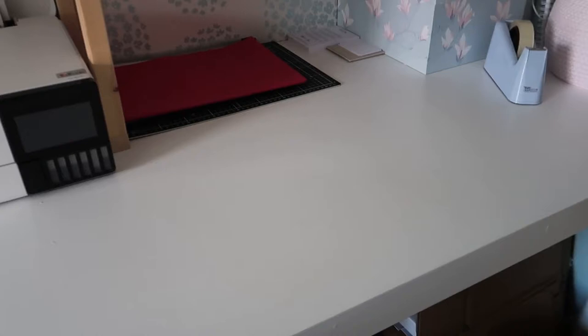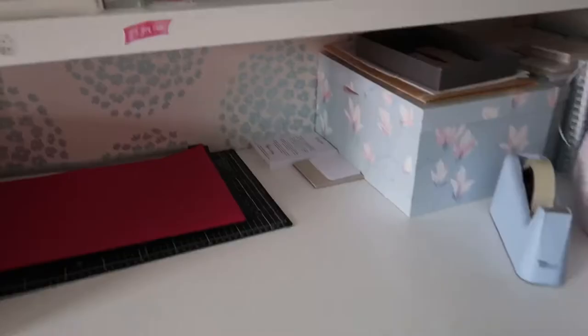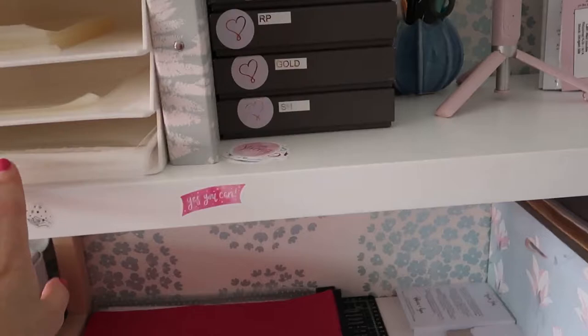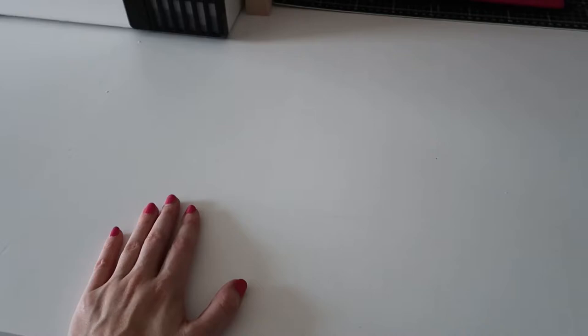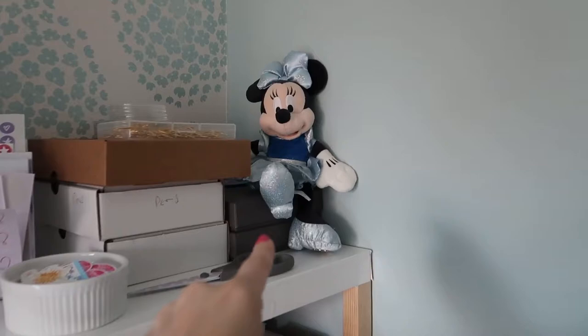It's a higher height than a normal desk, which is really good for packing orders because you're not leaning over and straining your back. He also built this little shelf that sits on top. We covered it with some vinyl, which you can get from places like Wilco or B&M's — it's really handy, gives a nice clean finish, much better than painting.